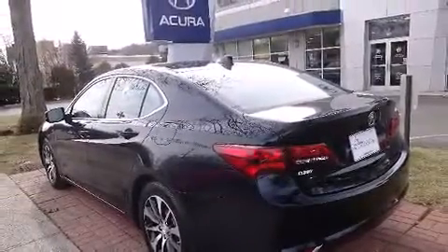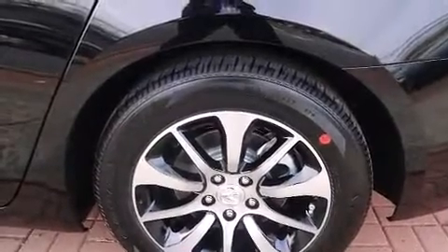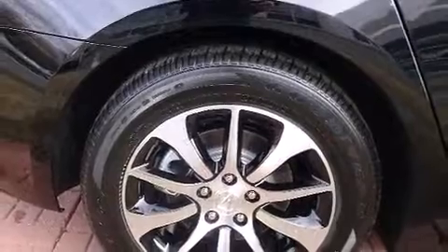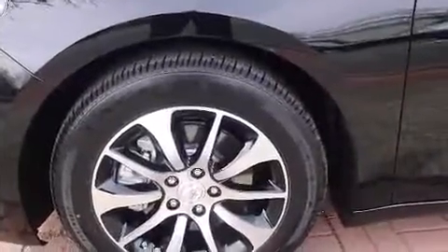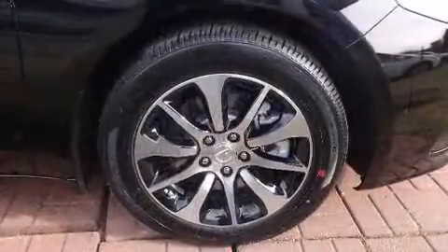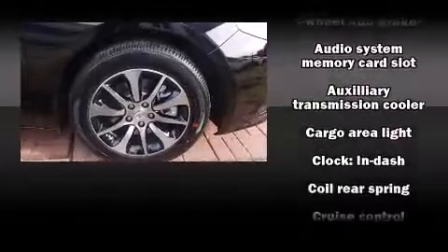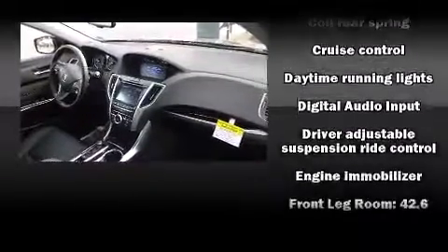Acura infused the interior with top-shelf amenities such as delay-off headlights, heated door mirrors, remote keyless entry and power seats. For drivers who enjoy the natural environment, a power moonroof allows an infusion of fresh air. Premium sound drives seven speakers, providing you and your passengers a sensational audio experience.